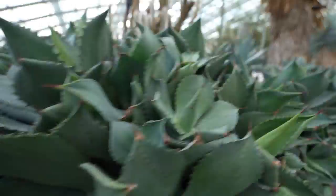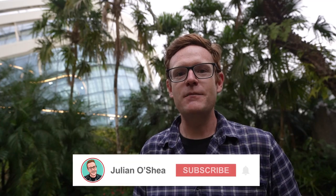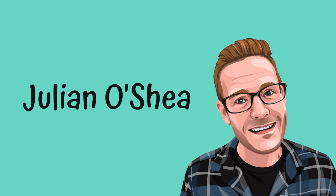That makes this a wonderful place to check out the plants and admire some impressive engineering. I'm Julian O'Shea — subscribe for more like this.